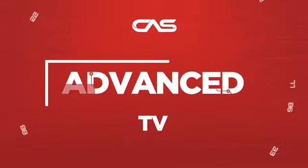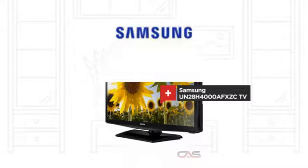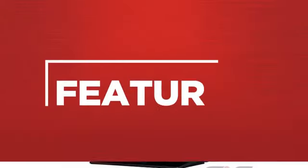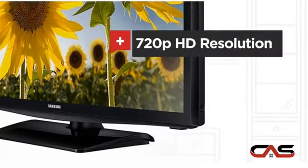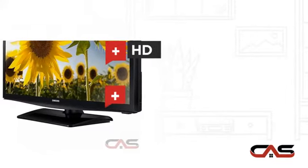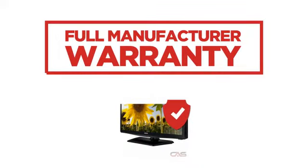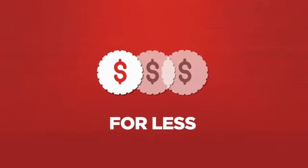Need an advanced TV? Try this TV model from Samsung. It offers many features: 720p HD resolution, flat screen, HD display, and fast refresh rate. Backed with a full manufacturer warranty, all make it a great TV for less.